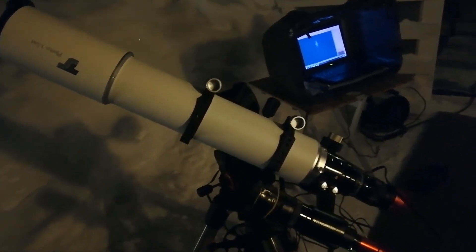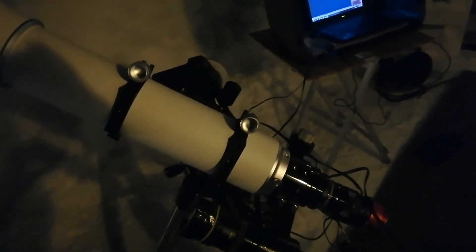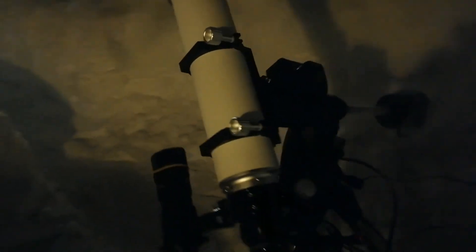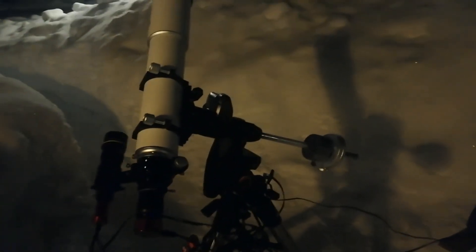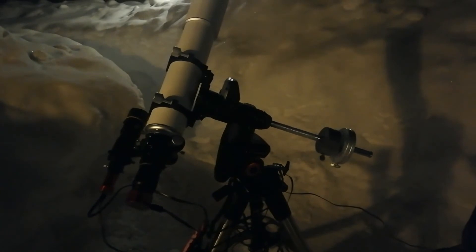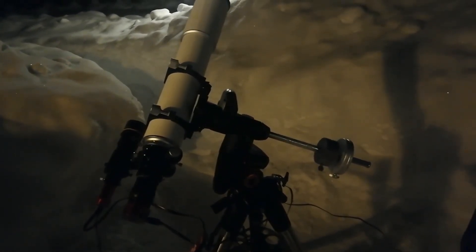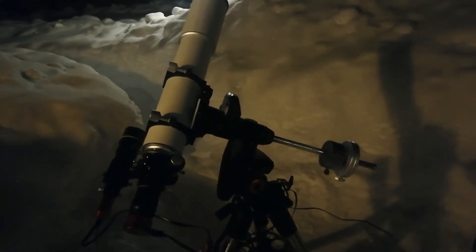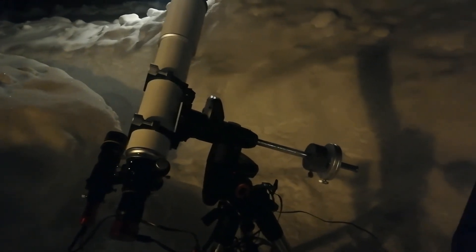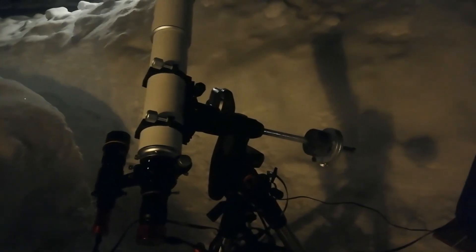I'll continue taking OIII captures today. Last time I took H-alpha, and this time there is no moon, so I have good hopes for the OIII to punch through. I'll use six-minute subs at a gain of 250 — my usual setting. Let's see what happens.